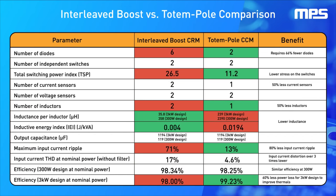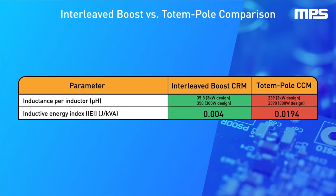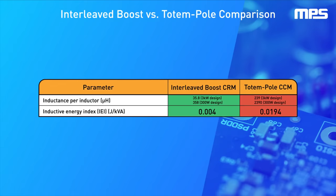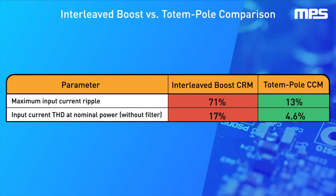Power loss is only one aspect in choosing the appropriate topology for a specific application, but totem pole clearly offers greater advantages for high power applications. Other parameters have also been studied, such as the inductive energy index, which indicates that boost topology requires smaller inductors than totem pole, offering an advantage in size and cost. However, the analysis of the input current ripple and total harmonic distortion demonstrates totem pole topology's superior performance.